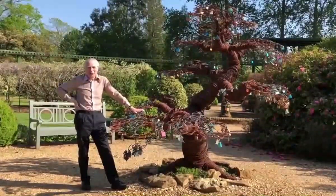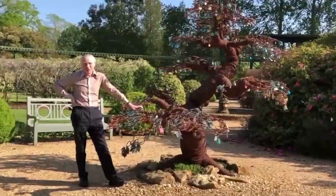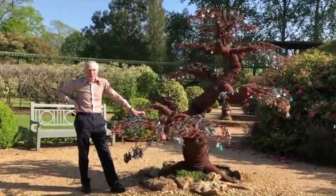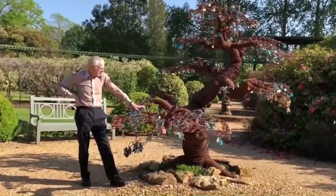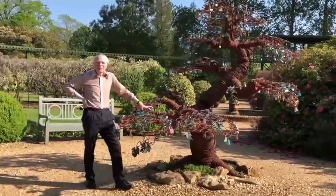It was created for my brother Jonathan's wedding in 2014 when he got married to Natalie. They asked sculptor Clare Grotefield to make a giant bonsai tree because the couple had met in Japan.